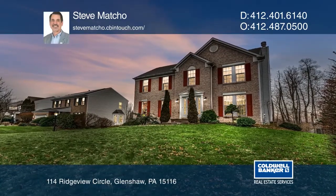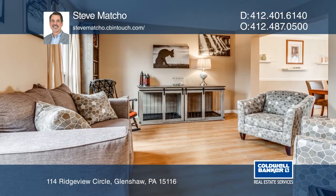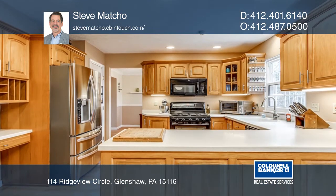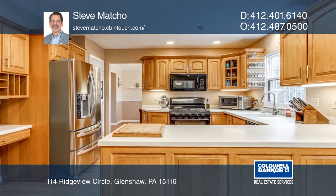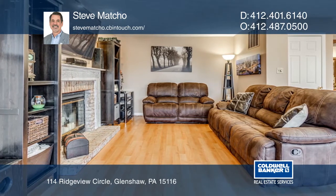Welcome to this beautiful four-bedroom colonial in the quiet cul-de-sac community of Ridgeview Farms. The open floor plan includes a cozy family room with a log-burning fireplace that opens to the morning room that features a vaulted ceiling and a wall of windows.